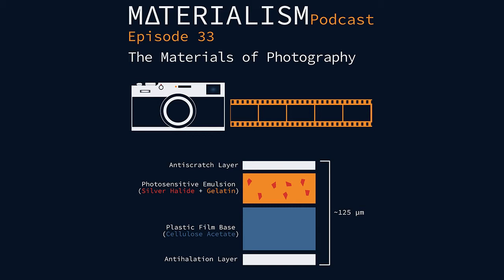Oftentimes they'll pair different developers together. Also, as in typical chemical reactions, there's a little bit of physical activity involved — you do have to pick it up and shake it every once in a while to keep new solution moving over the film to really get it to develop properly.